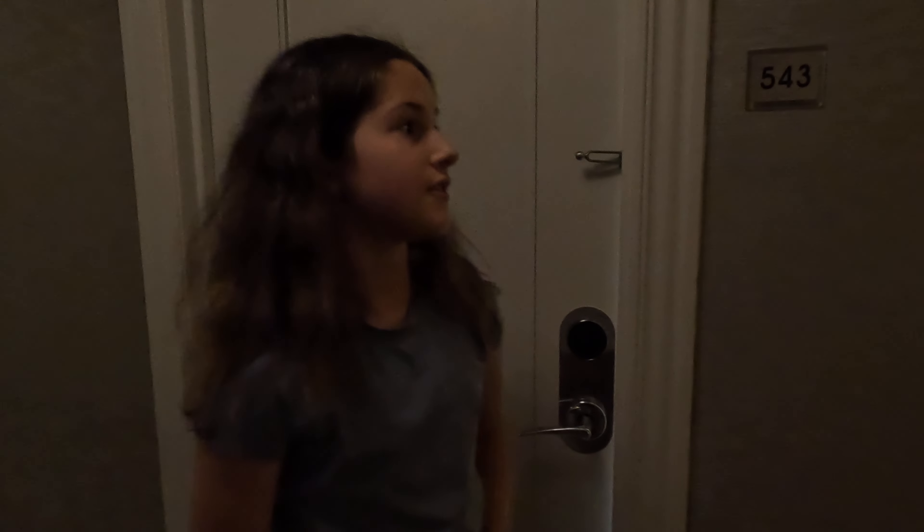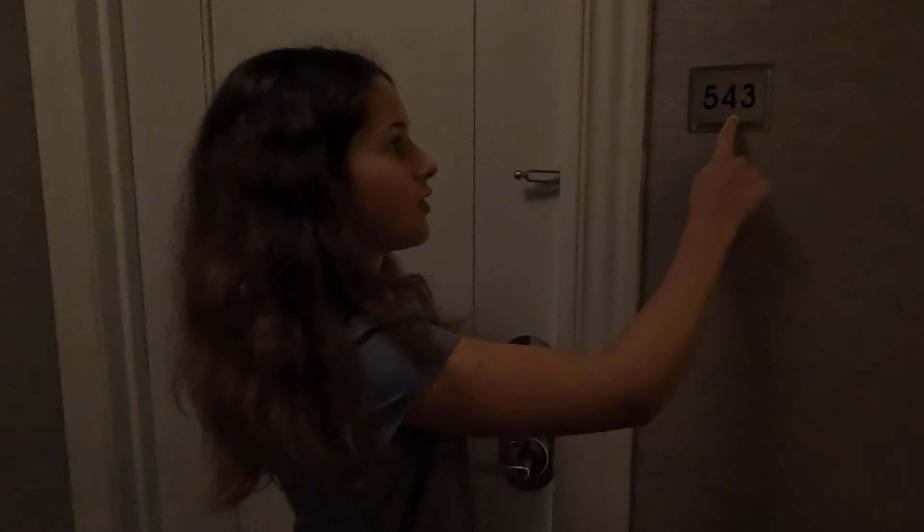Hello everyone, welcome back to another Princess Vacations video. Today I'm going to be touring city view room 543. This is the Longworth Hotel — it is a Marriott property, and this room is absolutely beautiful.